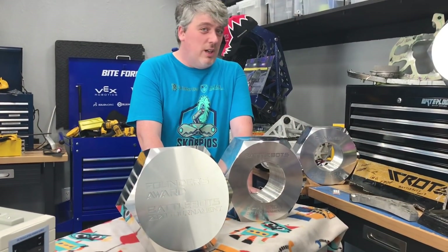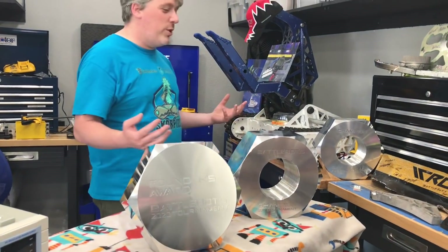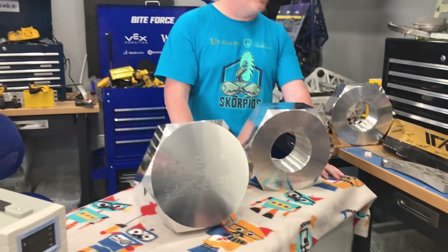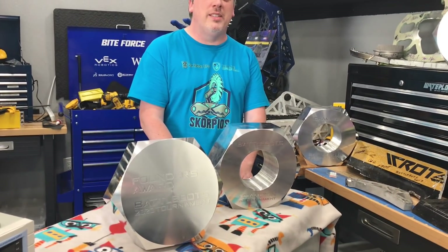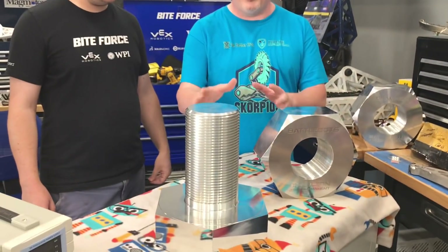Ladies and gentlemen, it has been a long day and a modest series of trials, but we're finally here in the Bite Force shop and we have found a giant nut. Paul Ventimiglia with Bite Force has won three of these and graced us to actually come and try to test fit this. The moment we've all waited for — it's time to finally get the answer: does the nut fit the bolt?